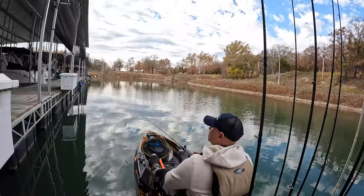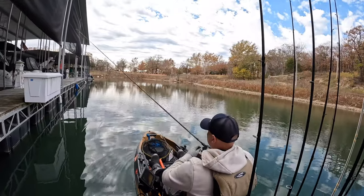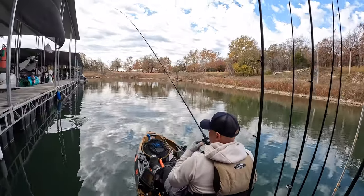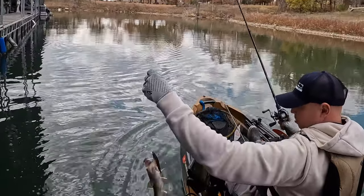I was trying to see if they would bite something else. Jerkbait generally works this time of year, and there it is — caught a couple on the jerkbait. This one's a little beat up.